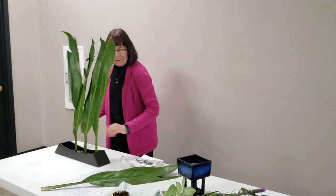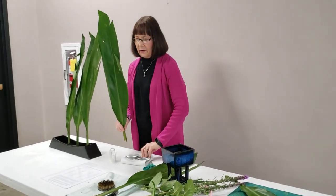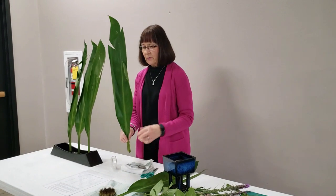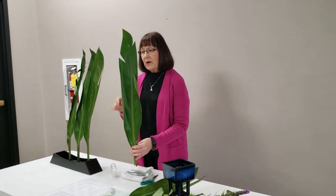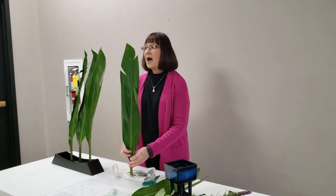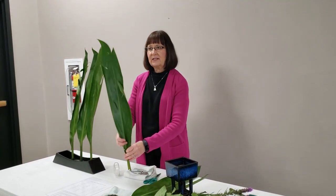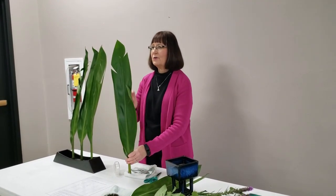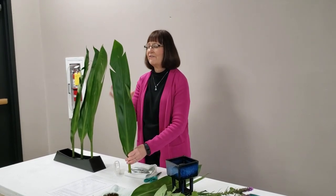For this month we're going to do an upright form arrangement using ti leaves. Spelled T-I, but when we use the word for the heaven line we call it 'tai.' So we'll say 'tai' for these leaves because this is the heaven line.